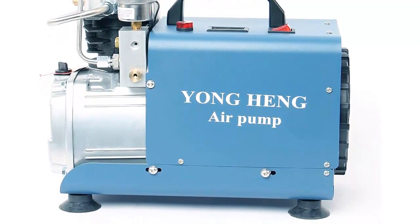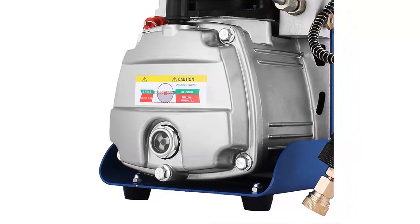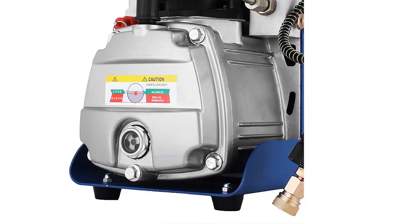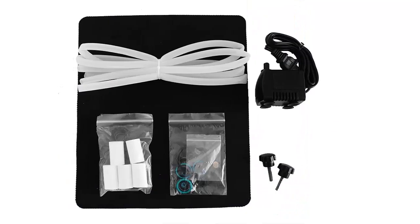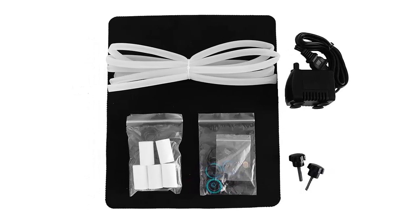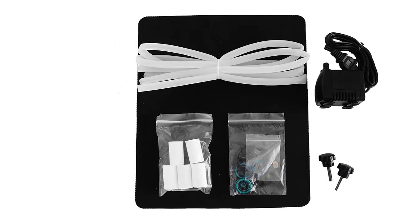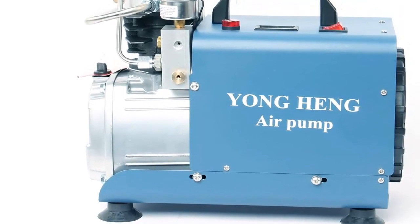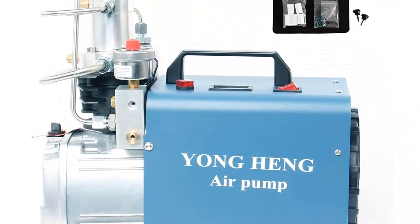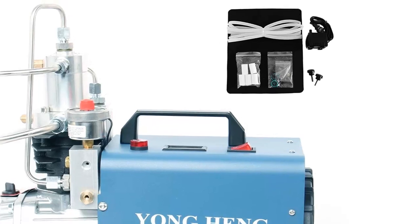The air compressor pump can be used with all types of air guns, including PCP rifles and pistols. Overall, the Shiond 30 MPA 4500 PSI High Pressure Air Pump is a great choice for those looking for a reliable and efficient air compressor pump for their air gun needs. With its powerful motor, adjustable autostop feature, and integrated cooling system, you can expect precision, accuracy, and maximum performance. Its user-friendly controls and pressure gauge make it easy to operate and maintain.